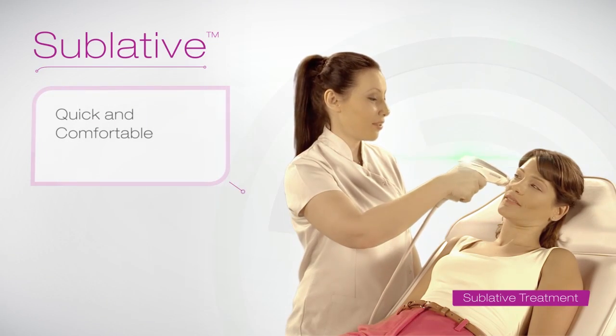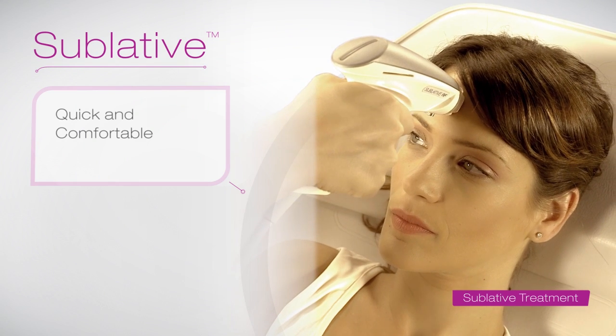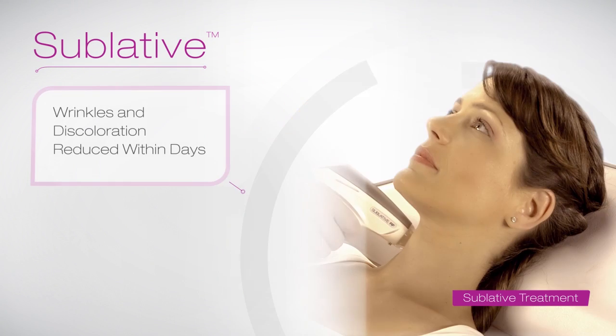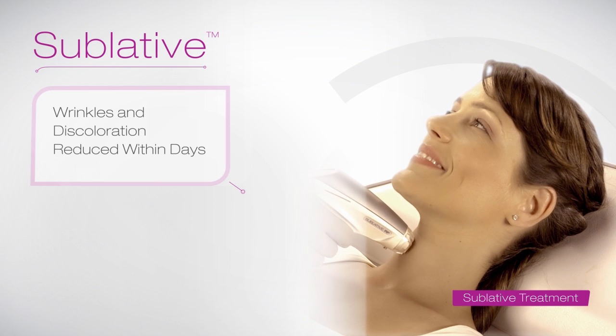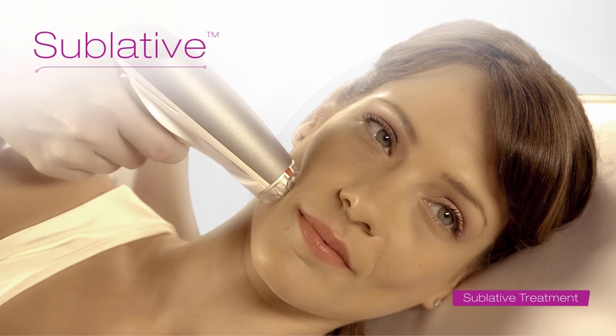Sublative Rejuvenation is a comfortable procedure and takes about 30 minutes. Within days after treatment, you'll be able to see how those wrinkles and skin discolorations are dramatically reduced and how your skin acquires a smoother texture.